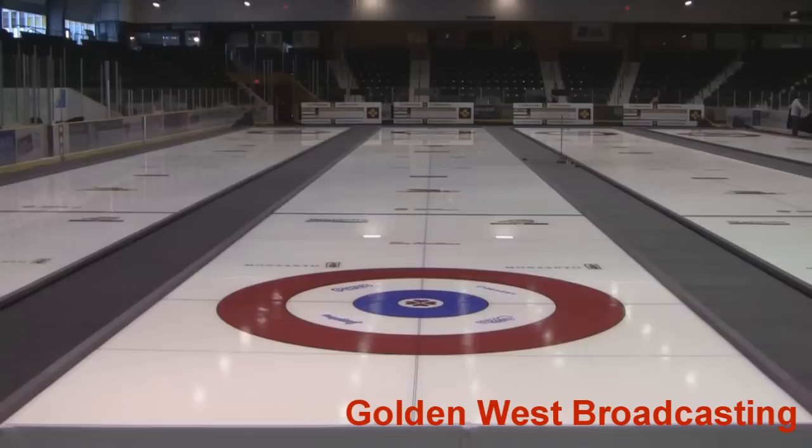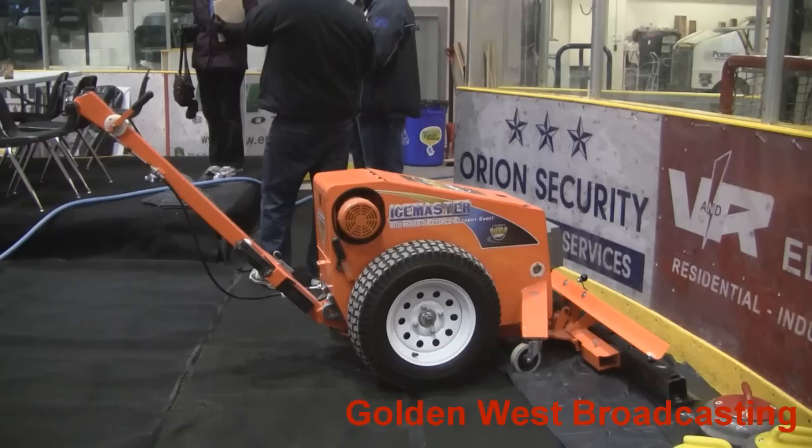We have to pebble and scrape. We pebble the ice and then we scrape it off with our mini Zamboni, and we just keep doing that until we get the contour of the ice totally flat.